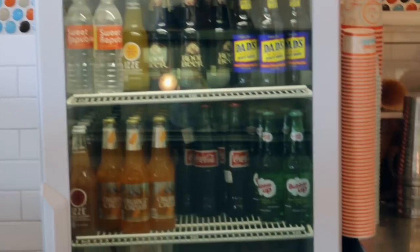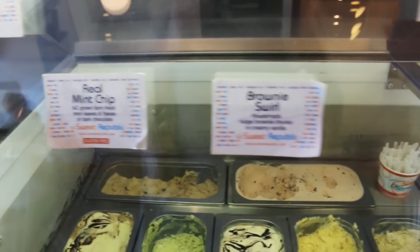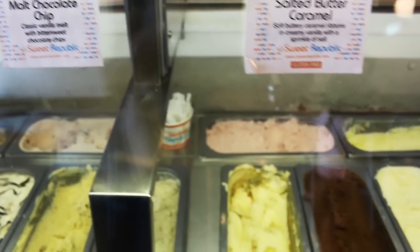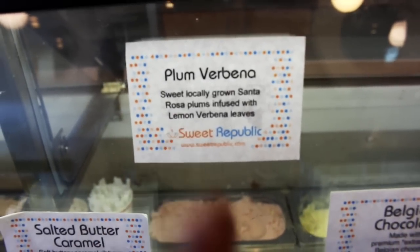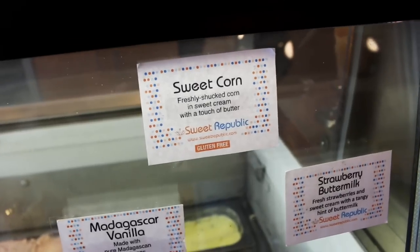They also have vintage-style sodas. Here are the ice cream flavors: Peanut Butter Chip, Fat Elvis — yes! Real Mint Chip, Brownie Swirl, Blueberry Honey, Honey Blue Cheese, Almond Butter Crunch, Yuzu Cherry, Cream Cheese Malt, Chocolate Chip, Salted Butter Caramel, Plum Verbena — I'm going to try that. I'll probably order the Basil Lime Sorbet with Sweet Corn ice cream, because if you're feeling Filipino, we love corn ice cream!